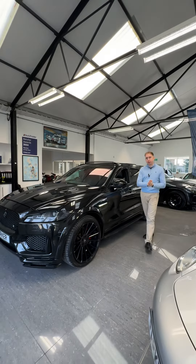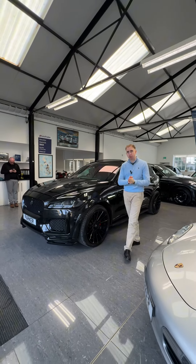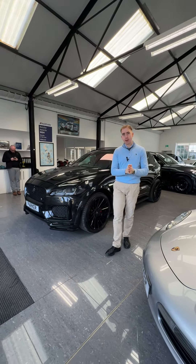Today we have something very special in stock. This is a 66 registration Jaguar F-Pace — it's the D300S with a full extended Hamann body kit. It's Santorini black. There isn't another one of these available for sale in the UK right now. It is one of one.